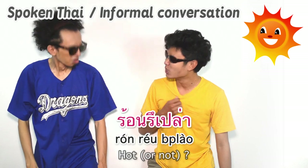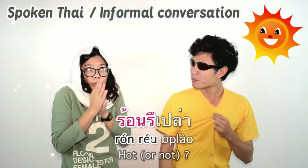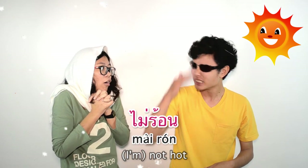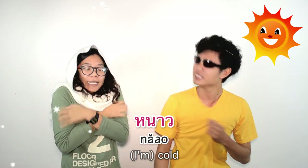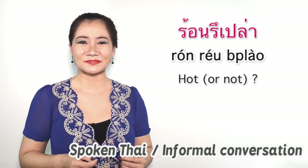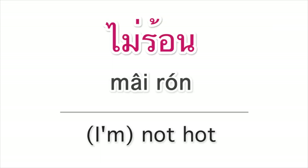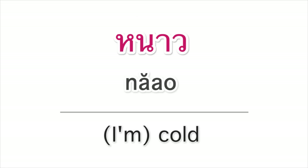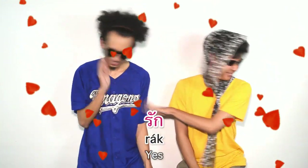ร้อนหรือเปล่า? — Are you hot? If yes: ร้อน. If no: ไม่ร้อน. Practice: Rón or not? Rón. Not rón.